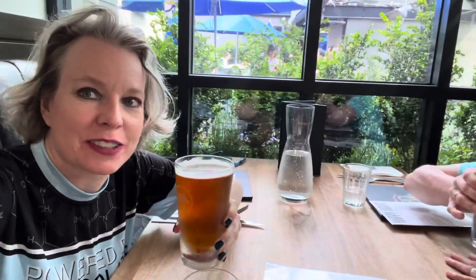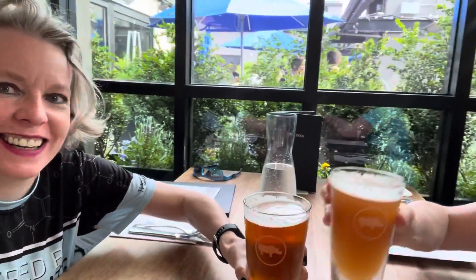Here we are post-run. That girl's got some beers — she got a watermelon wheat, which didn't sound too exciting to me, so I just got a regular pale ale. Cheers! Yay!